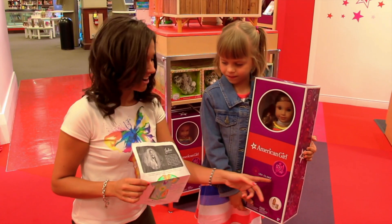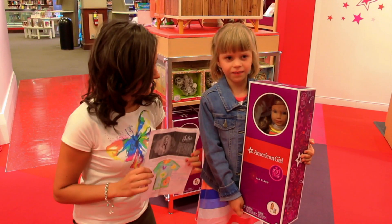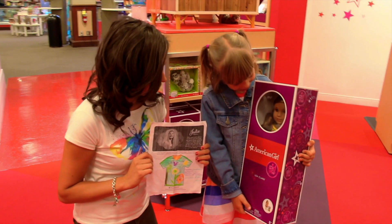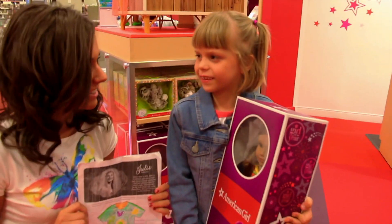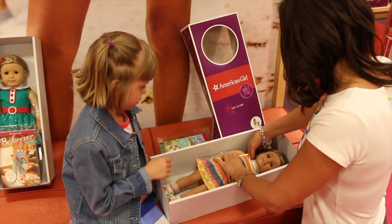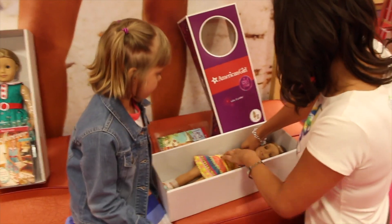Charlotte picked Leah Clark! Yay! What's your favorite thing about Leah? I like her hair and her dress and the things that come with her. Like her little bag? Yeah. So take your doll out of the box — there's a little elastic string, so you just unhook it.